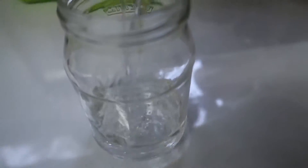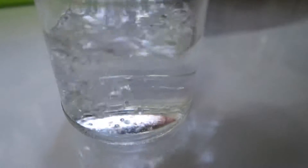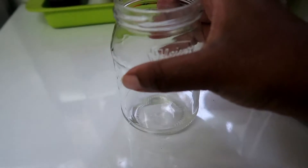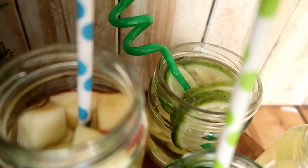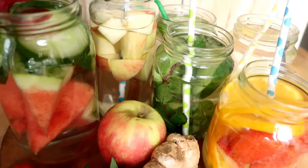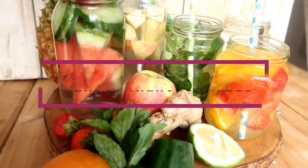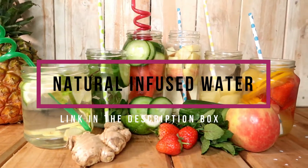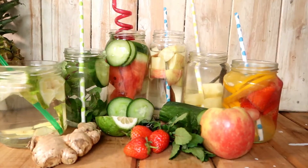For breakfast I always start my morning with water. Sometimes it can just be plain, like on this particular day, or sometimes I infuse it with a bit of lemon or orange. I actually have a video on YouTube showing different ways to infuse water to give it more flavor, if you don't drink it plain or you're just trying to add a little more H2O to your system.